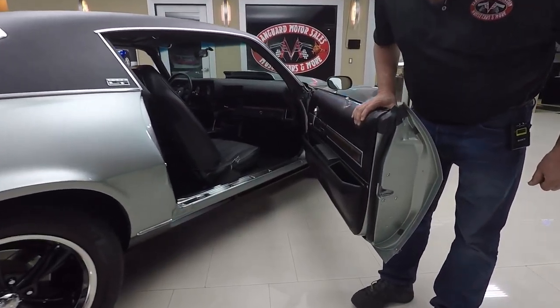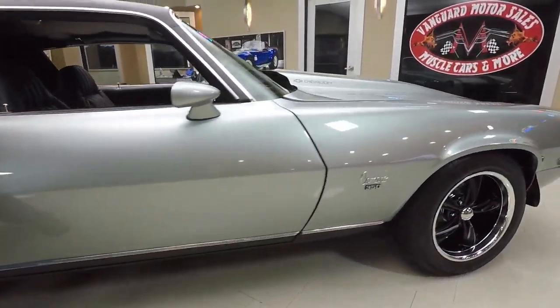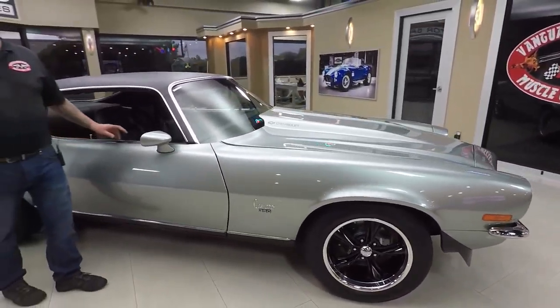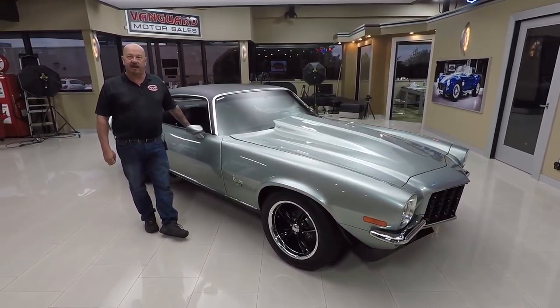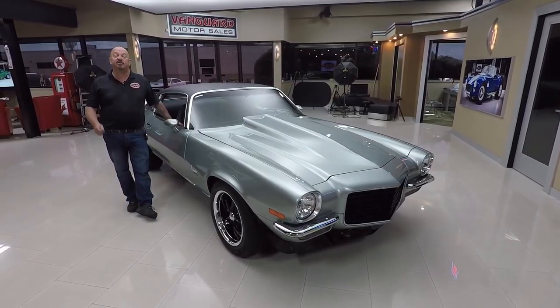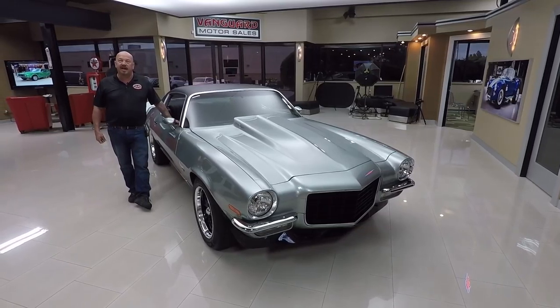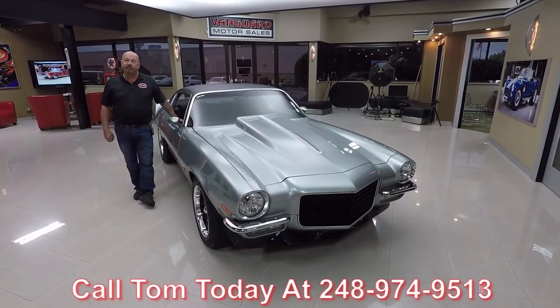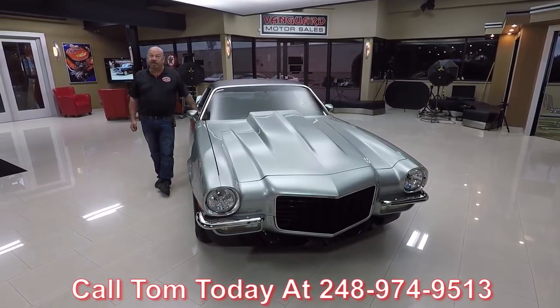See how nice and easy that door opened up, and that door jamb is also beautiful. Now at Vanguard Motor Sales, we're not consignment dealers. That means we own this car. We've spent the time to check it out before we laid out our money. When we bring it back here to the shop, we inspect it so we can answer any question you have about the car. So please call Tom at 248-974-9513 and he can answer just about any question you have about the car.